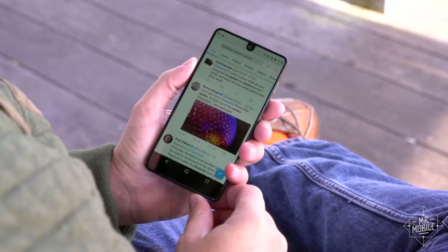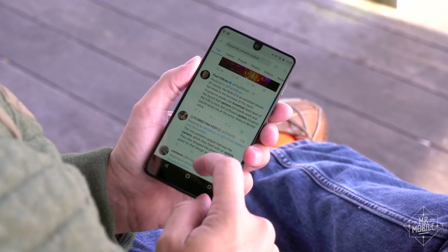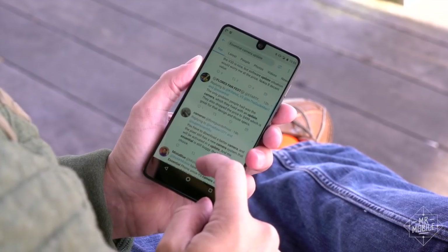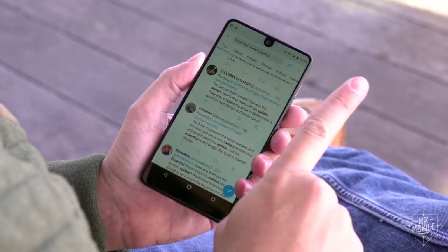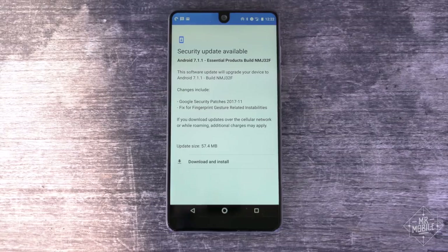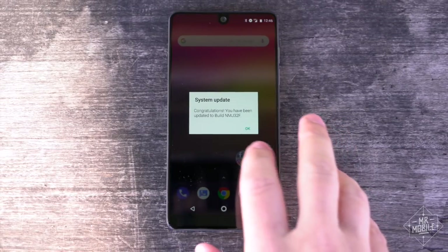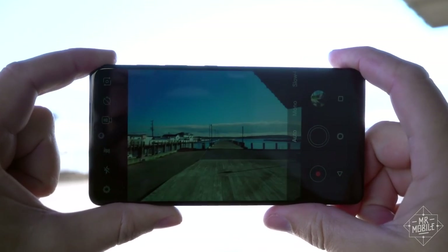I don't love the myth that sprung up around this phone with regard to the camera, though. Since literally the week of release, people have been saying those camera problems are no more — they got fixed by a software update. Now, to Essential's credit, this phone has received a great many updates since launch, but the camera app is still sluggish and unreliable.